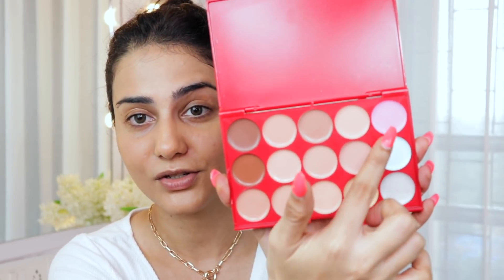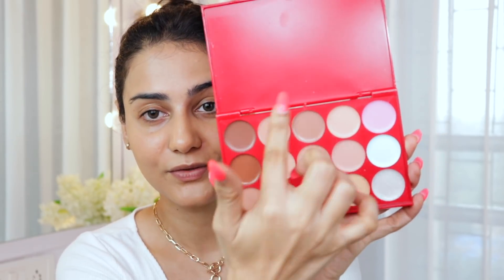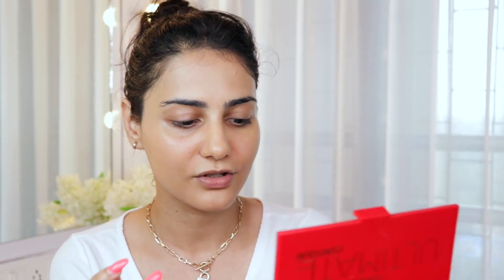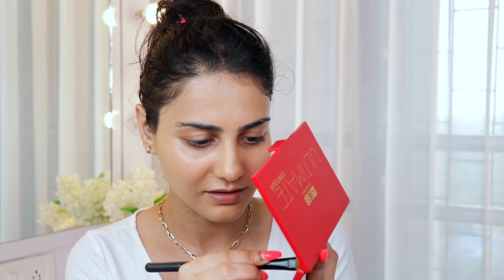I have the ADS Ultimate Contour Palette, and it is pretty ultimate — you've got a blush, highlighter, color corrector, contour shades, and concealers. I'm going to use a concealer shade to brighten up my face. It all looks a little plastic to me though.